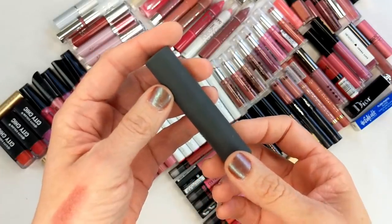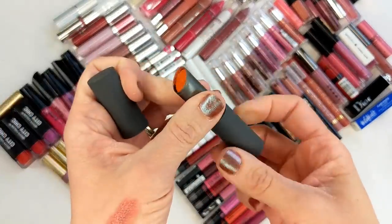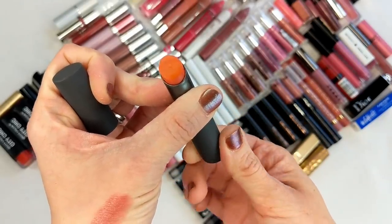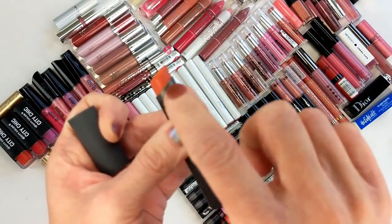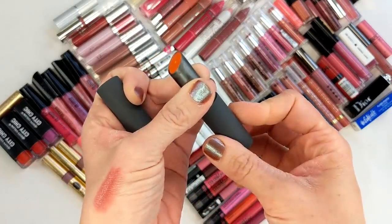Next up is the Bite Beauty BB for Lips in the shade Flush. I forgot they even made these. It looks like it's turned a funky color — orange on top, but the side view shows what it was supposed to be. So yeah, this is going in the garbage, especially since it's something they no longer make.